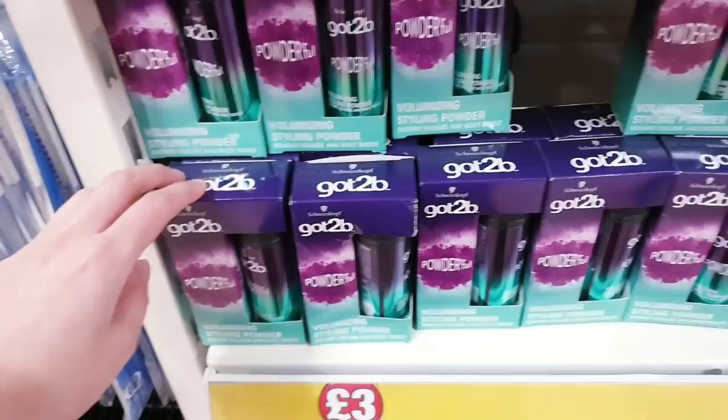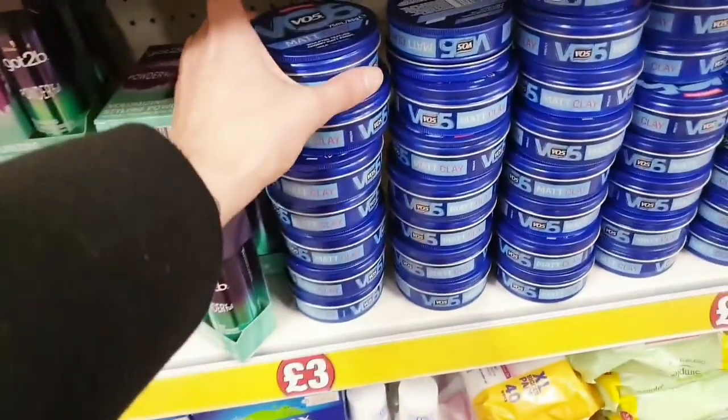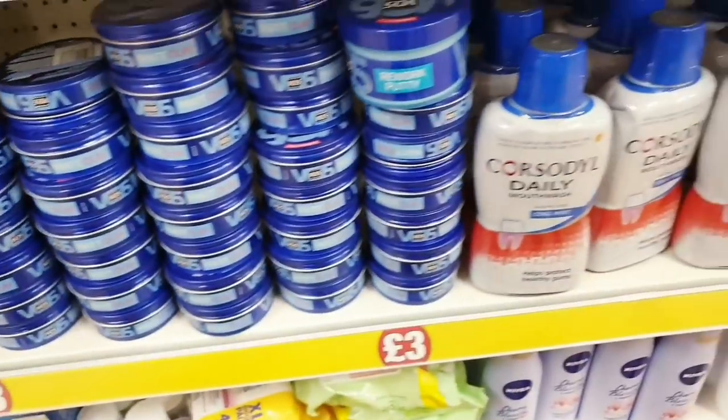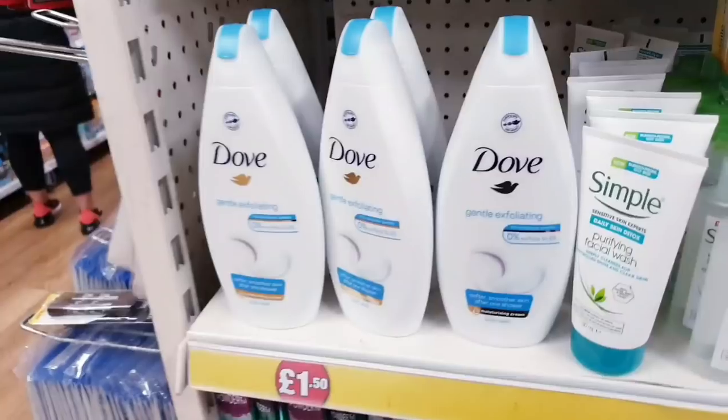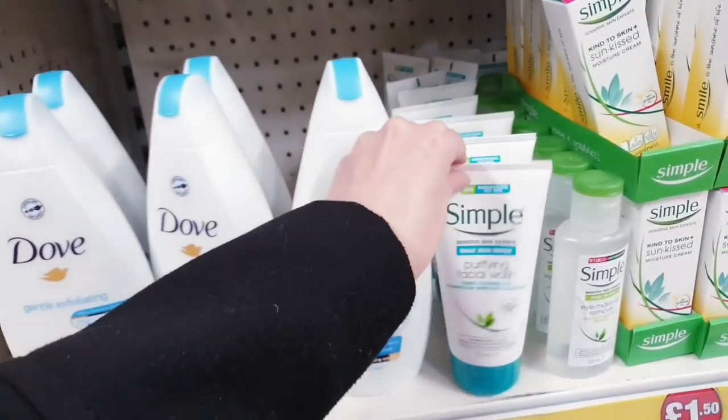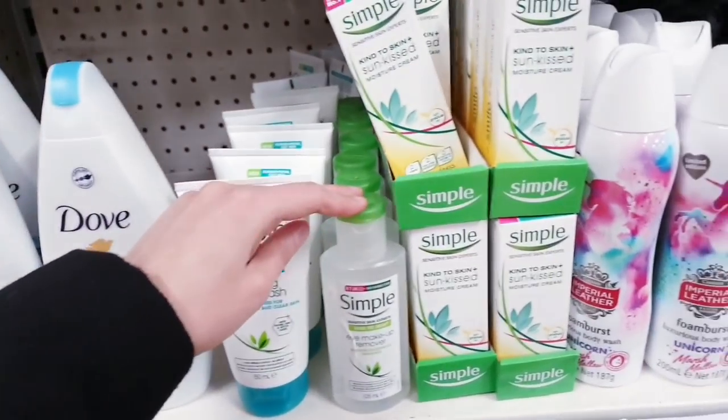Volumizing styling powder is three pounds, black clay is three pounds, and you've got some mouthwash for three pounds. One pound fifty for this. Got some face washes in, eye makeup remover.